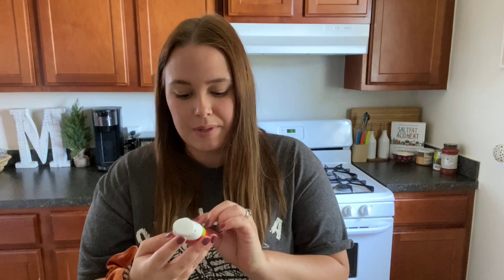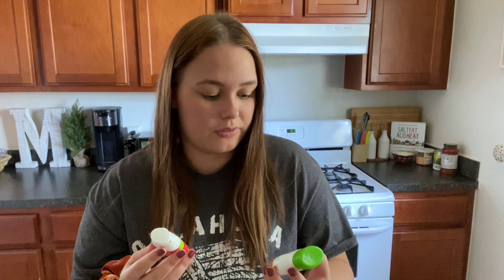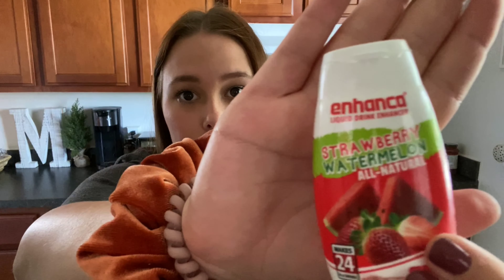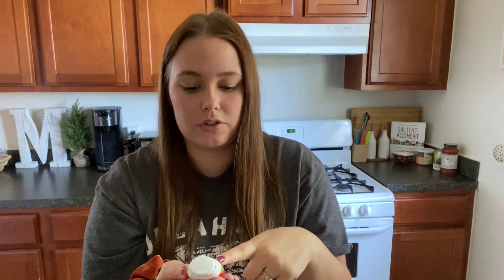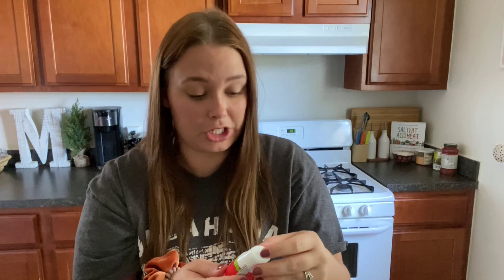I have one more water enhancer option. If you're a mama that doesn't like artificial dye, because these do have some color in them — I also have this natural enhancer brand. It's all natural and it literally comes out clear, so the kids can't even tell there's anything in it. This one is the Strawberry Watermelon flavor and she really likes that one too.